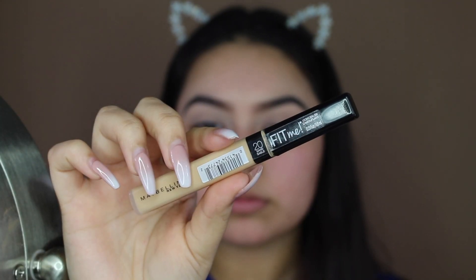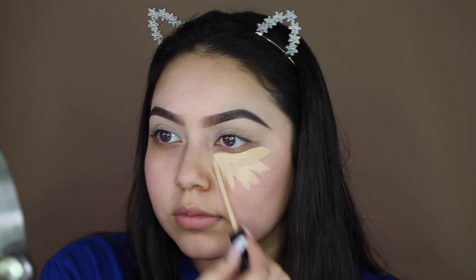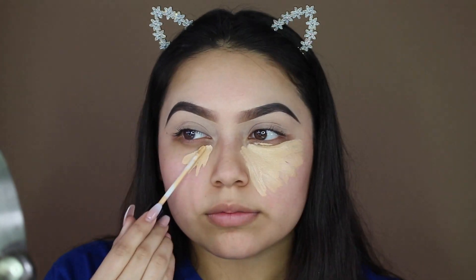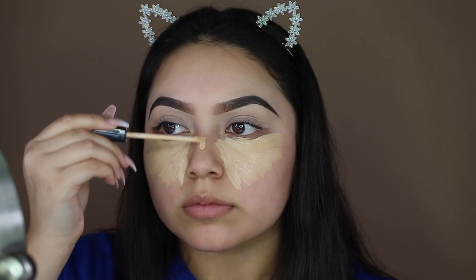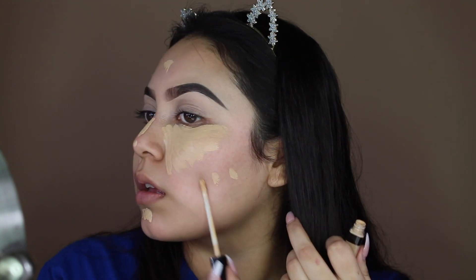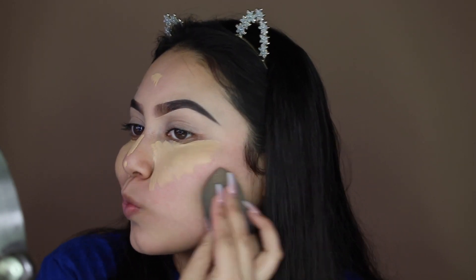I don't like wearing foundation on an everyday basis, I just like to wear concealer. One of my favorite concealers is the Maybelline Fit Me Concealer in the shade Sand. I like to put this under my eyes, on the bridge of my nose, my forehead, my chin, and any blemishes or pimples. I was actually going out this day so I put a little bit more concealer, but for school I usually put less. My face was super red because I had just finished doing a face mask, which I actually broke out from that week. I blend out the concealer with my Beauty Blender.